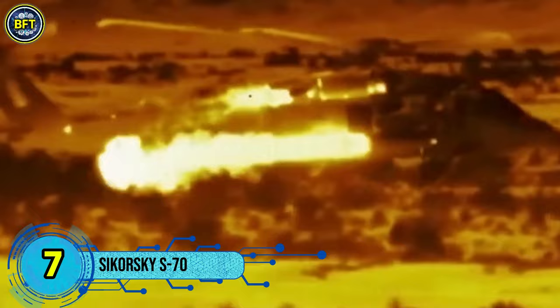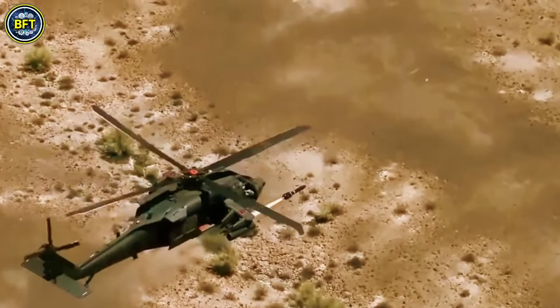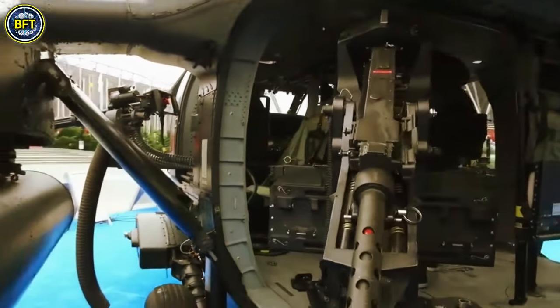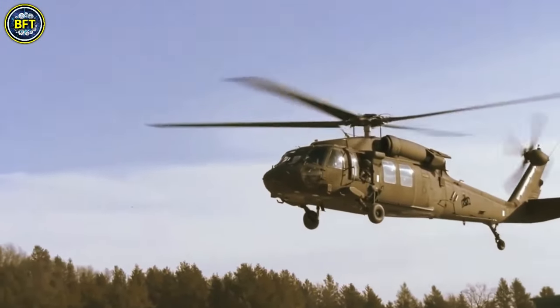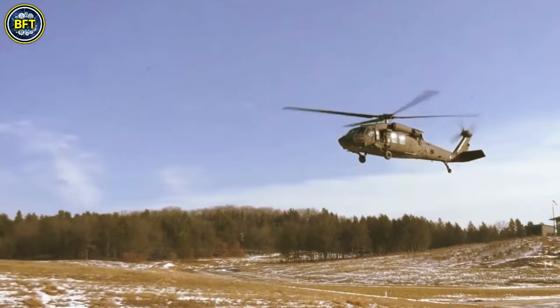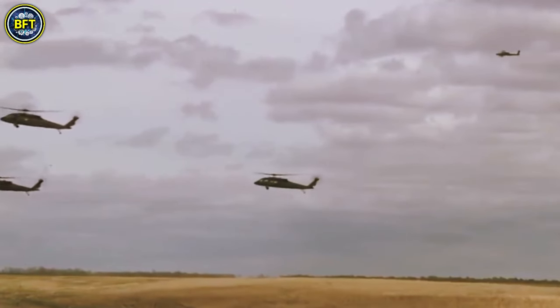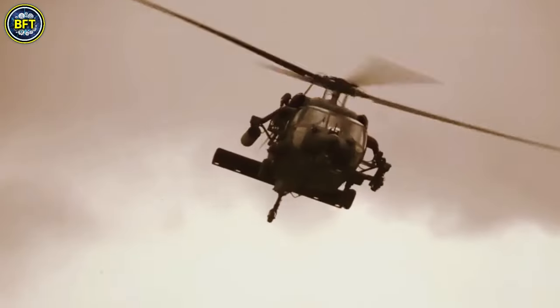Number 7. The Sikorsky S-70, an American medium transport and utility helicopter, was developed in the 1970s and designated as the UH-60 Black Hawk for the U.S. Army. This helicopter has since become a cornerstone of U.S. military aviation and has evolved into a versatile family of aircraft, with various models produced for both military and civilian use.